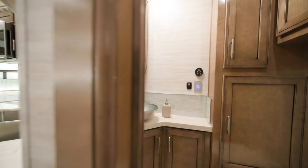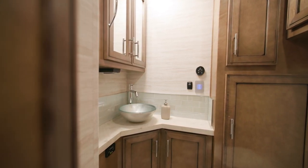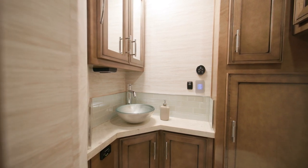The mid-ship bath includes many of the same appointments you'll find in the rear master bathroom, like a tile backsplash and polished solid-surface countertops.